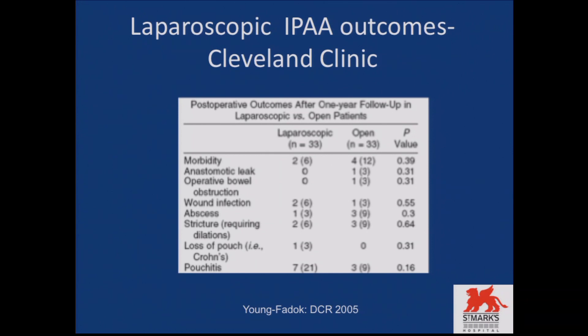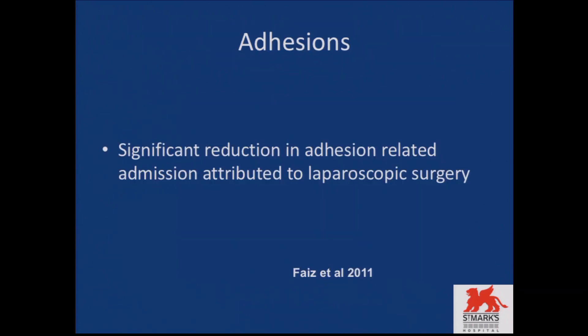Has laparoscopic surgery helped to reduce morbidity? The evidence says it has. Results from the US show that morbidities are less — abscess formation, stricture, everything has gone down with the use of laparoscopy, because there is less tissue damage from less excess trauma. We also have data from St. Mark's to prove that adhesions are less with laparoscopic surgery, with less handling of the bowel and smaller incisions reducing the formation of adhesions between bowel loops.